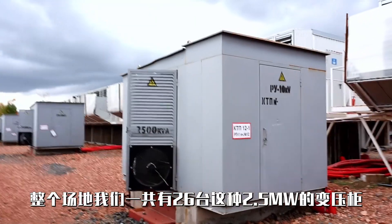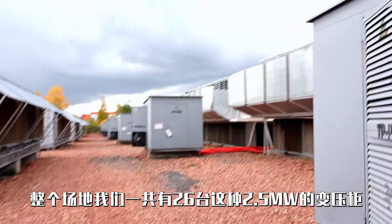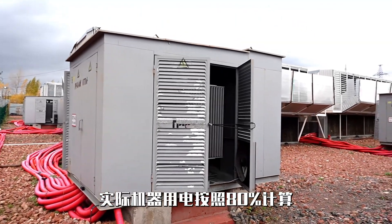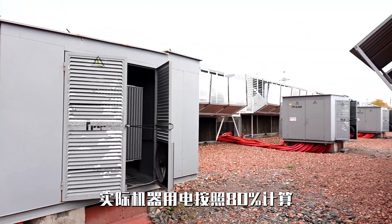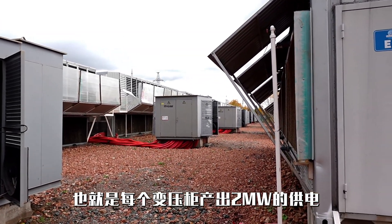We have a total of 26 of these 2.5 MW transformer cabinets across the entire mining site. The actual power consumption of the mining machines is calculated at 80%, which means each transformer cabinet provides 2 MW of power. When the site is running at full capacity, it operates at around 50 MW. The continuity of power from the substation to the site and the stability of the site's electrical equipment are crucial factors supporting the successful development of Medloban's one-click mining project in Russia.